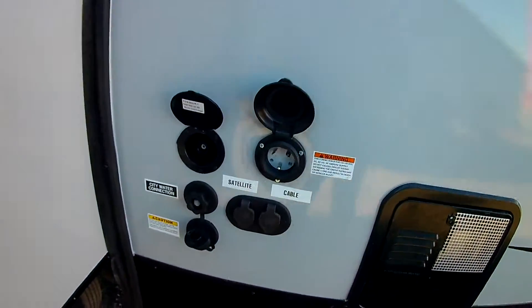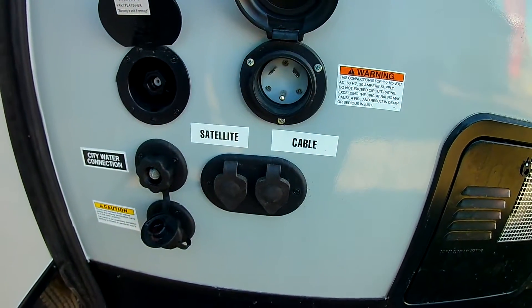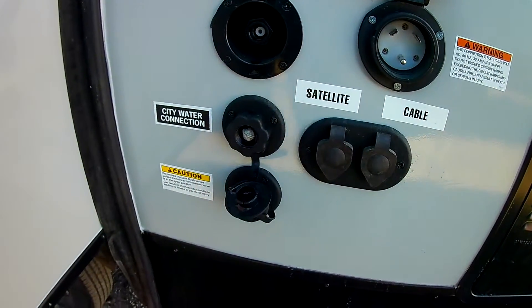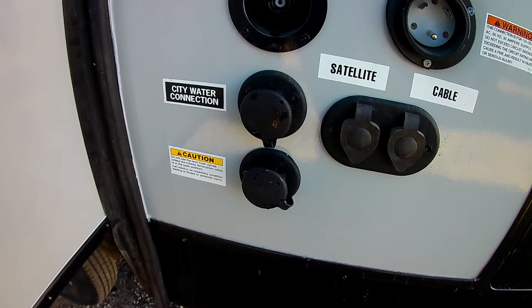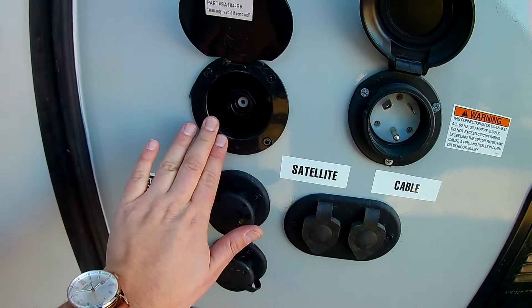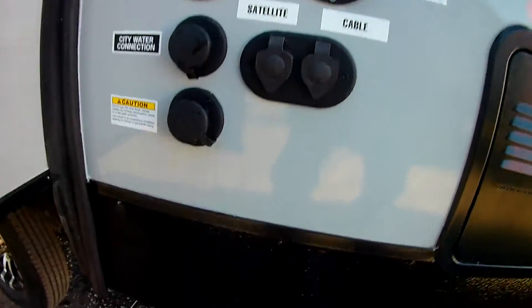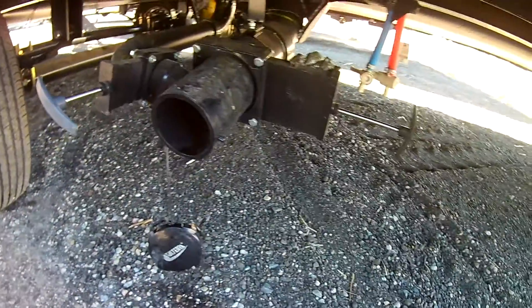Continuing around, you can see the big slide-out on the driver's side. Here are your hookups — the docking station with your 30-amp electrical plug, cable and satellite hookups, and your city water connection. There's also a tank flush so when you dump the black tank you can really clean it out, plus a hookup for an outside shower hose. The color-coded gray and black tanks are right here, and this is a dual axle unit.